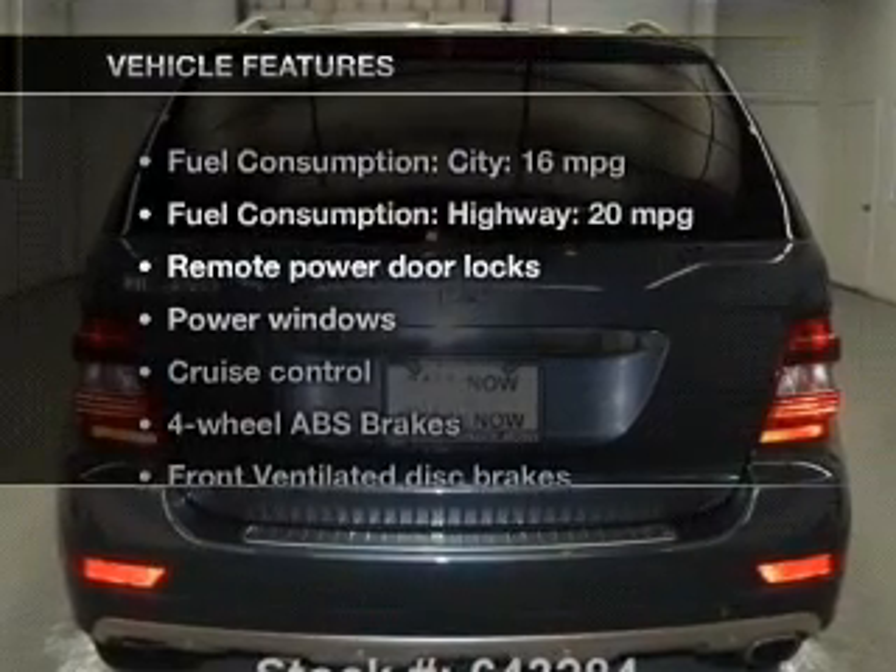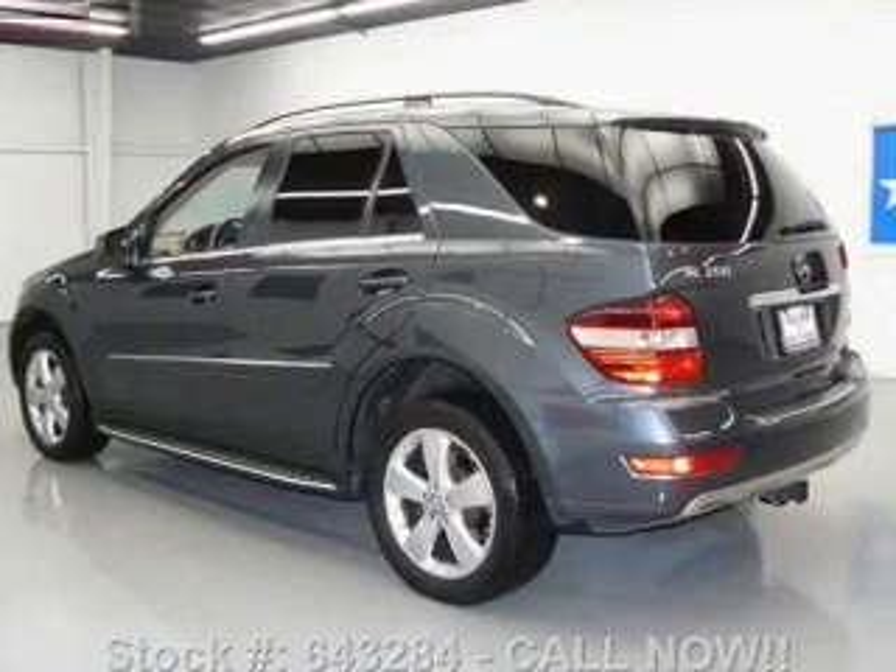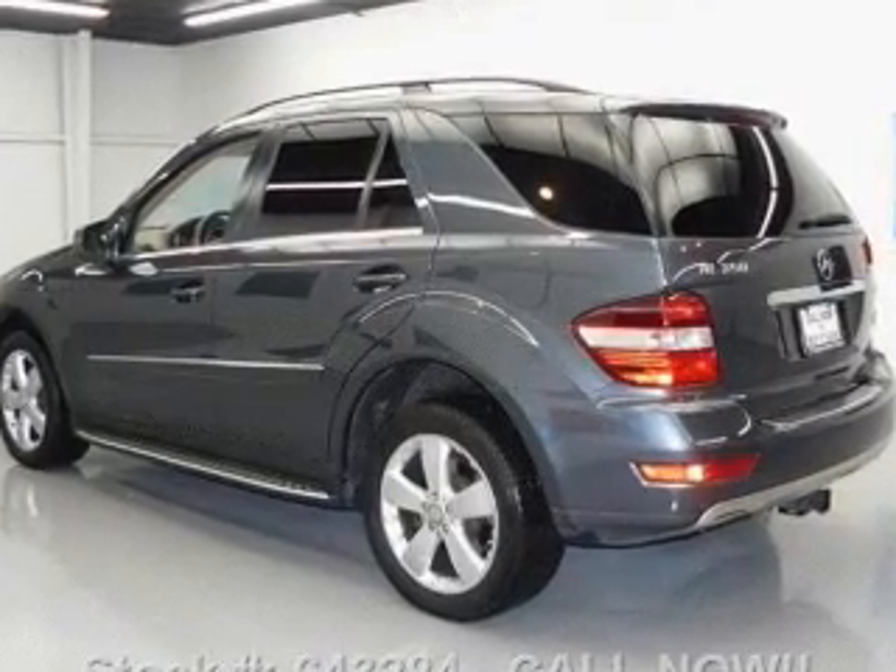And with these notable features, you won't want to miss out on the opportunity to own this amazing ride. Power door locks. Power windows. Cruise control.